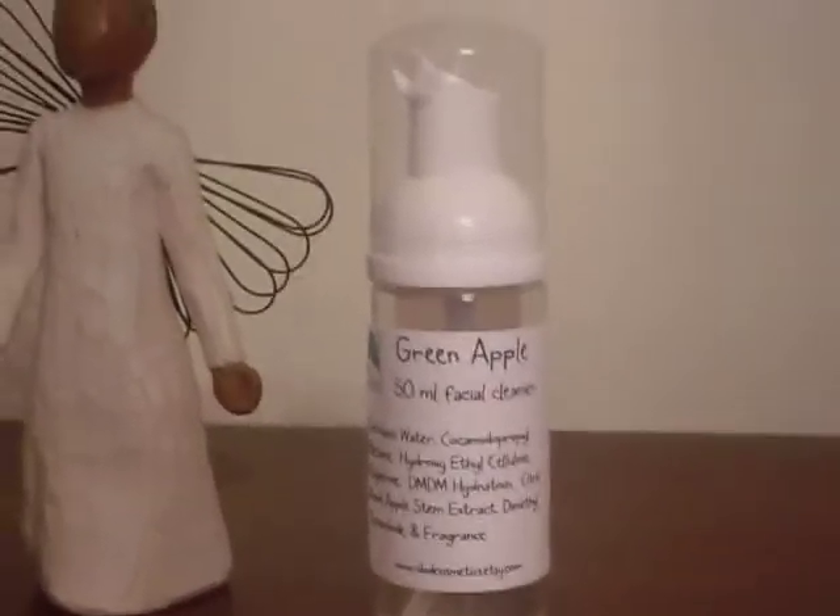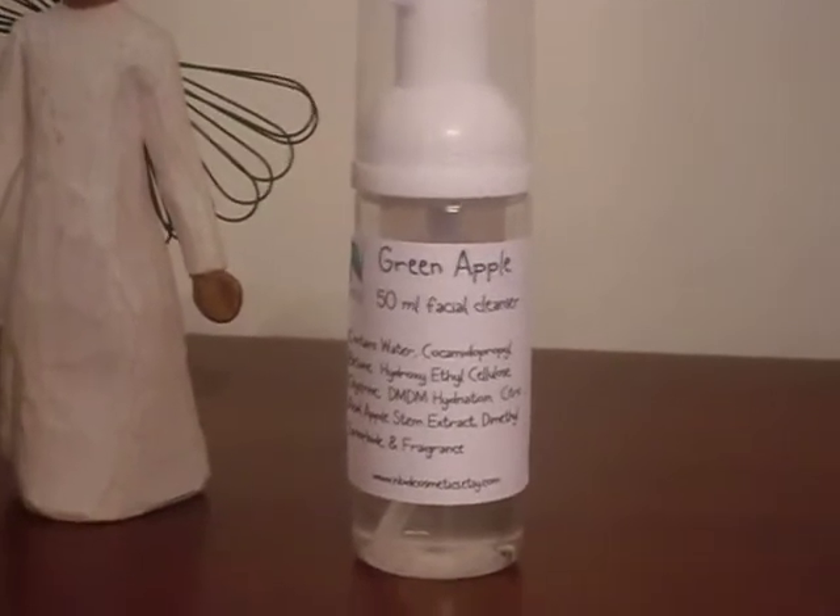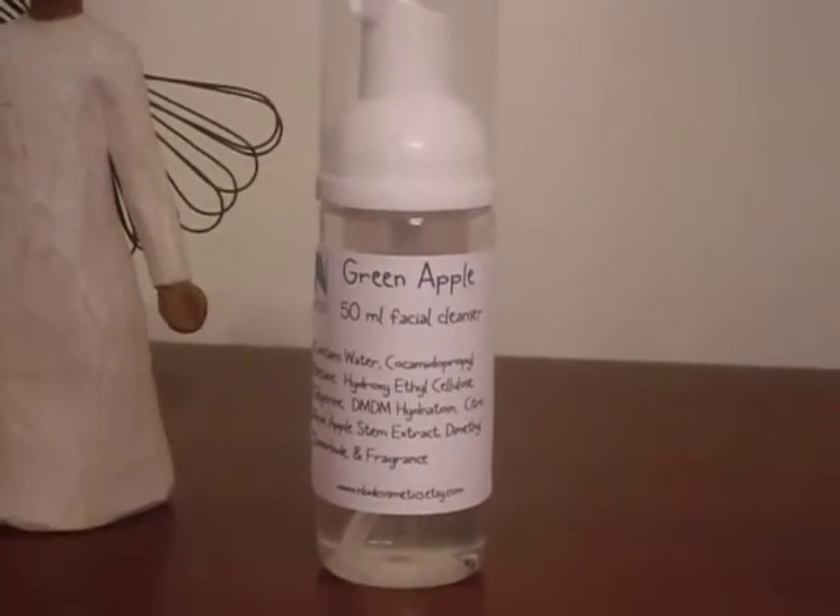Hi YouTube, this is LCJ24 and this is my Green Apple Foaming Facial Wash.